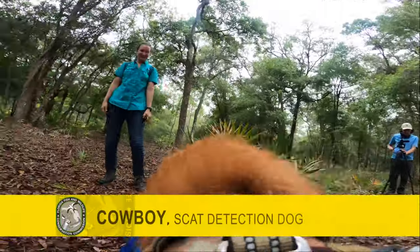Hi, I'm Lisa Smith. I'm a research associate here at the Gainesville Lab, and I work with Cowboy.